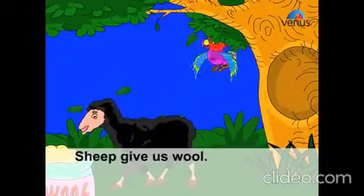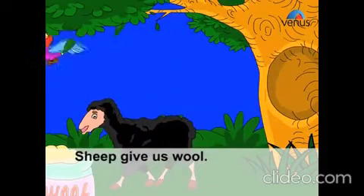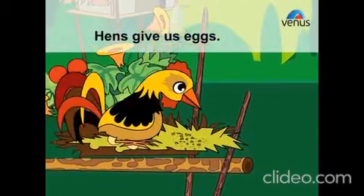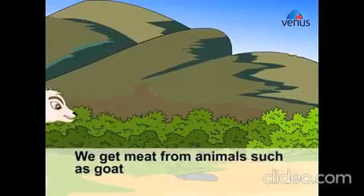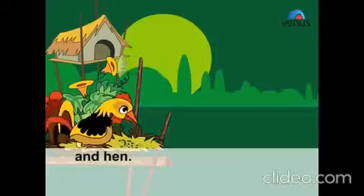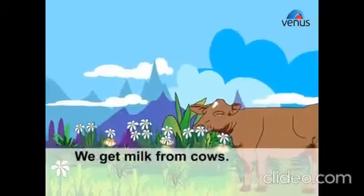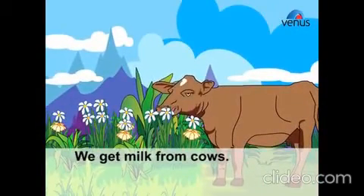Sheep give us wool. Hens give us eggs. We get meat from animals such as goat and hen. We get milk from cows.